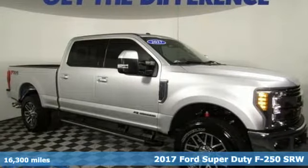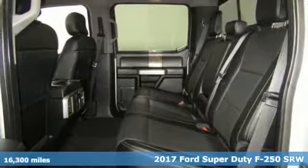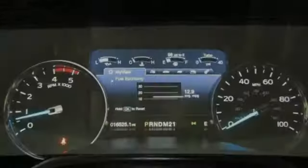It's a 2017 Ford Super Duty F-250 Single Rear Wheel. When you're built Ford tough, you look forward to the rough patches. This F-250 thrives when the work is the hardest.